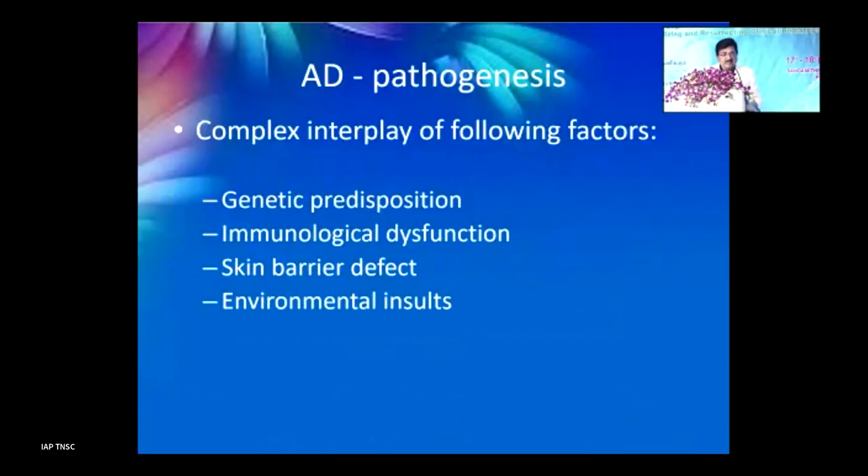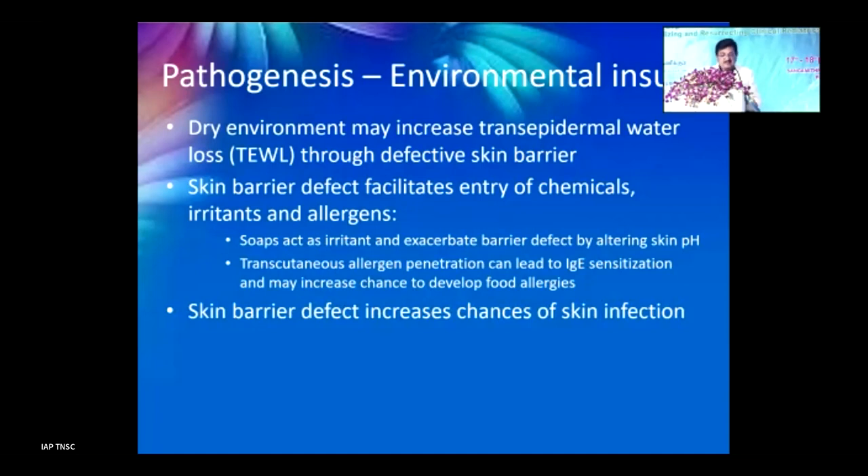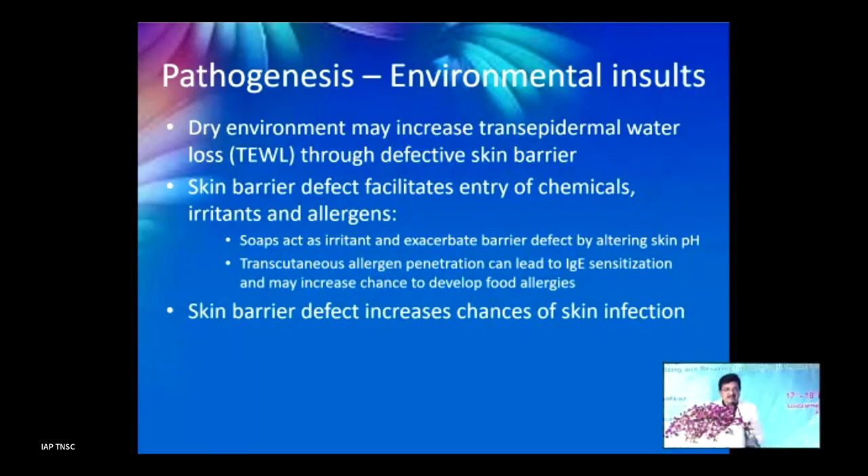There is an interplay between genetic predisposition, immunological dysfunction, skin barrier defect, and environmental insults. Environmental insults usually include a dry environment which causes transepidermal water loss, so it is very common in the northern parts of the country. Skin barrier defect facilitates entry of chemicals, irritants, and allergens. Soaps are one of the most important irritants; they also change the skin's pH, allowing allergens to enter, potentially triggering IgE-like responses, food allergies, and increased risk of skin infection.